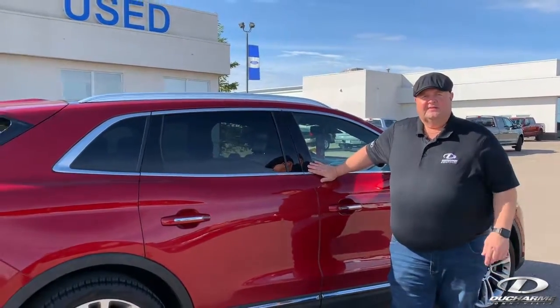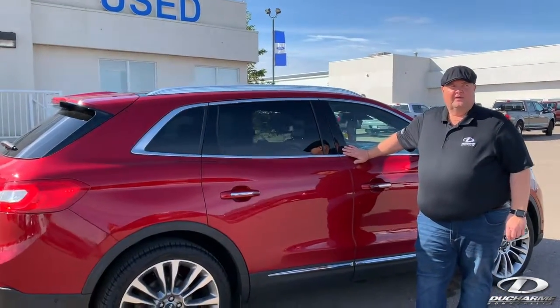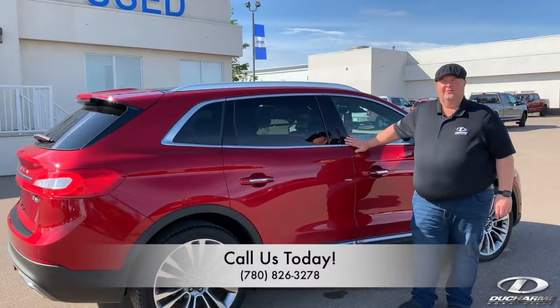If you'd like more information on this Lincoln MKX, you can stop by and see us in the west end of Bonneville on Highway 28, or you can give us a call at 826-3278.